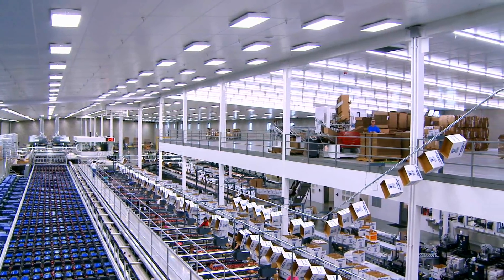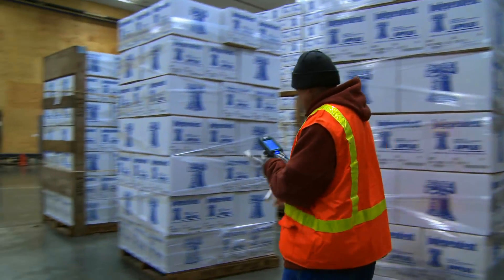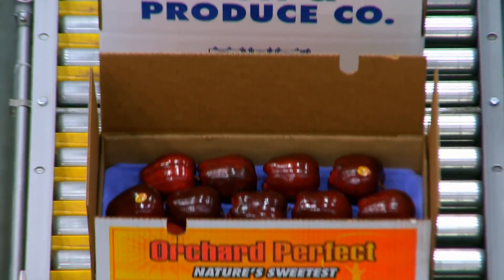Anyone out there trying to meet these new compliances — just do it. It seems complicated on paper, like it's going to be a big expense, but it's a one-time expense and it saves so many headaches traceability-wise, being able to track the product. If you use it for internal controls, it's like a freebie.